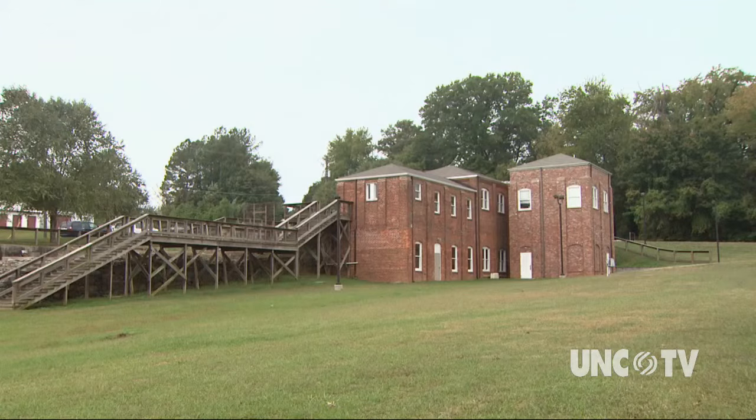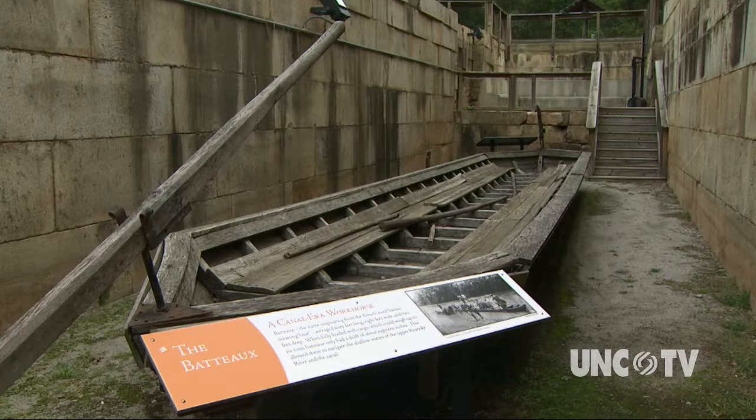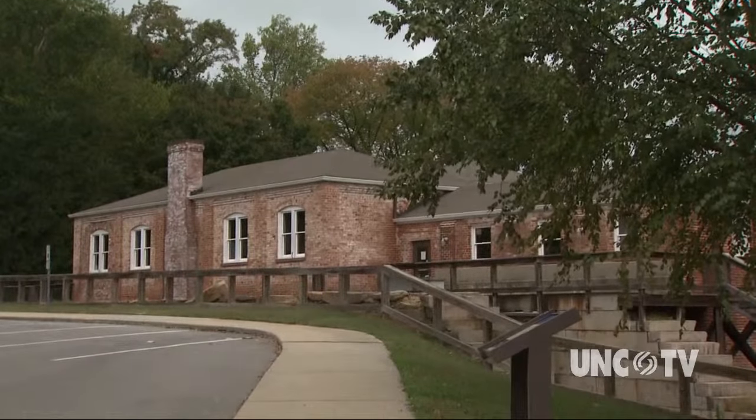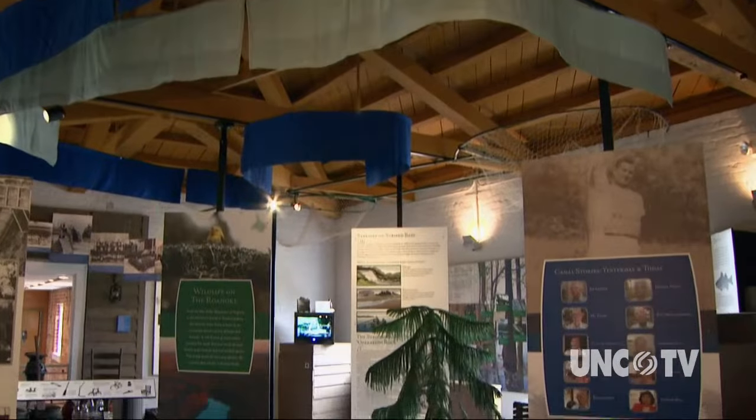The Roanoke Canal Commission was later created to preserve the building and the remnants of the canal. They were put on the National Register of Historic Places in 1976. The city took over the building and turned it into a museum in 2007.